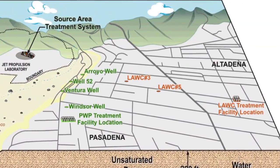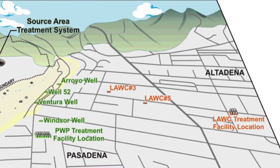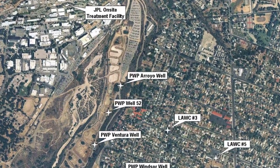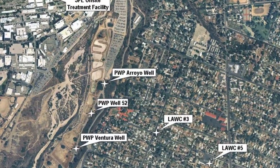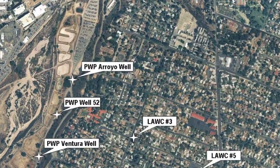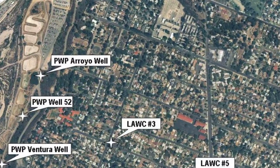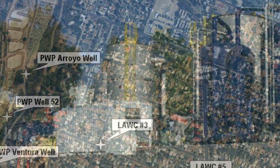An important part of a process like this that many technical people don't think of first as being important, but it's just as important as your technical solution, is your public acceptance. If you don't work with your neighbors and work with your stakeholders such that they understand and trust what it is that you're trying to do, the best technical solution may not be allowed to be implemented.